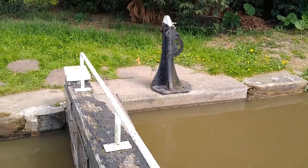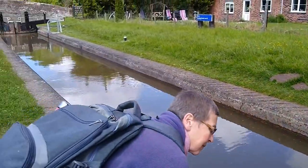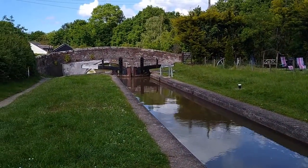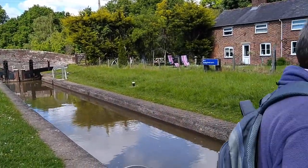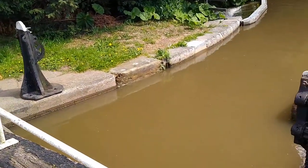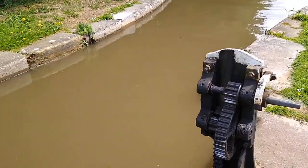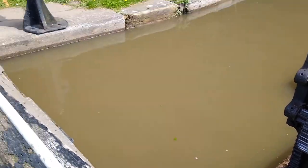Here's a question for you boat experts. The other gate over here — the paddles are on the gate and I get that. You turn the paddles and they lift up — well, I think that's how it works. But what about gates like this where the paddles clearly aren't attached to the gate? Are they like on the wall? How does that work exactly?